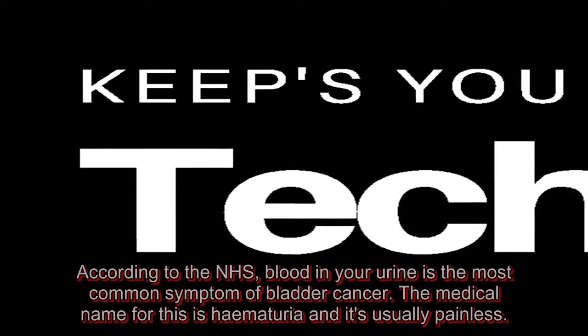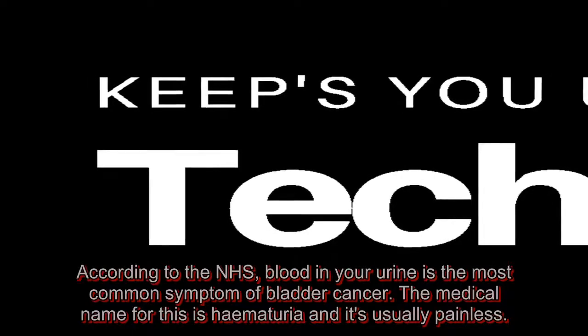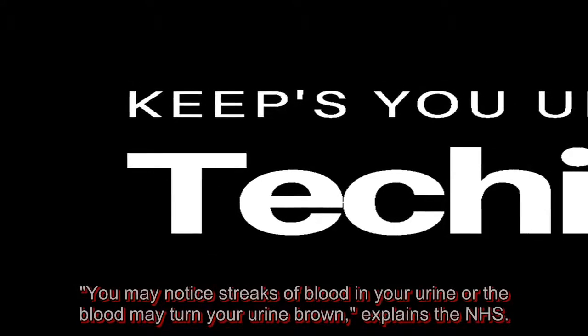According to the NHS, blood in your urine is the most common symptom of bladder cancer. The medical name for this is hematuria and it's usually painless. You may notice streaks of blood in your urine or the blood may turn your urine brown.